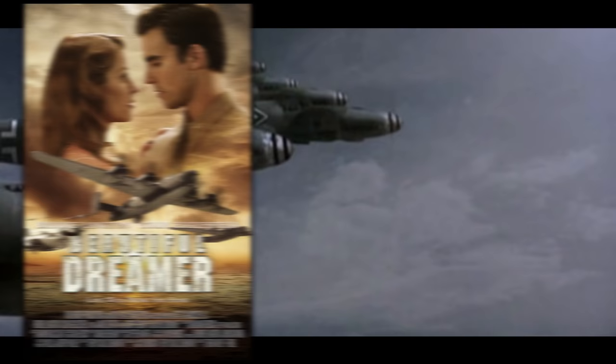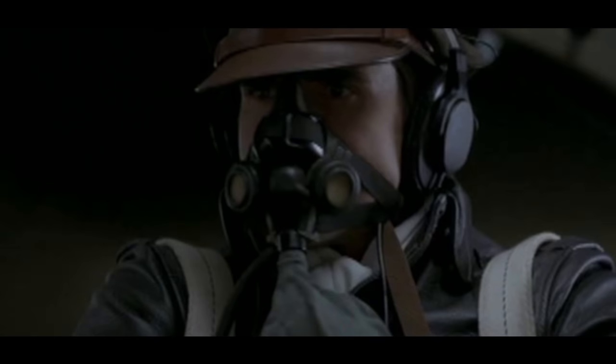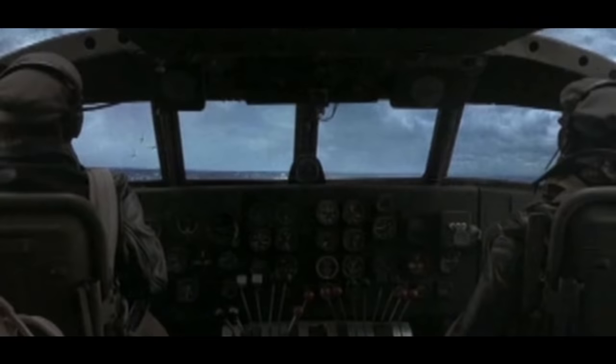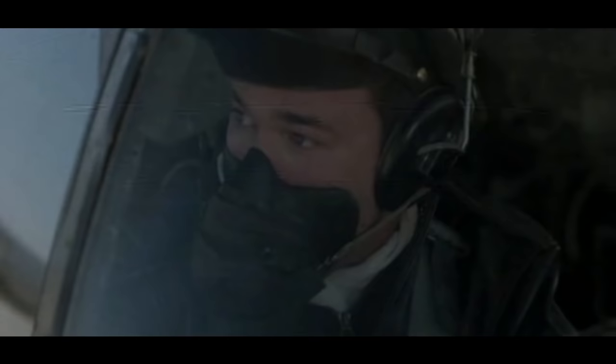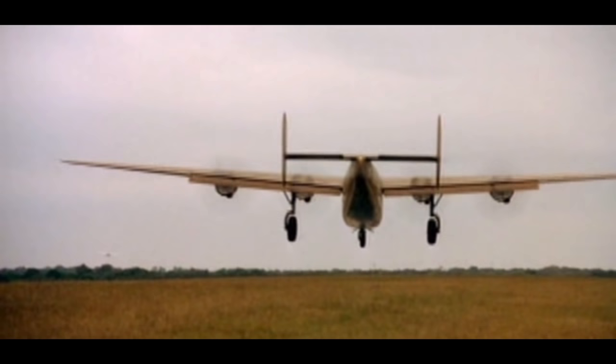Beautiful Dreamer, 2006. Though this film doesn't have a large budget and uses a fair bit of dated CGI, it's a significant tribute to the B-24 and B-24 crews. The film was largely funded by a former B-24 pilot, Willis Miller, and loosely follows the real events of the B-24 Starduster crew. It's overall a wholesome film and does feature real B-24s, along with the CGI.